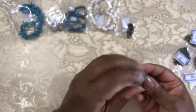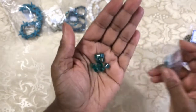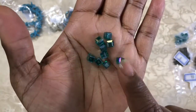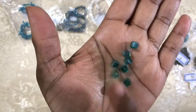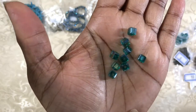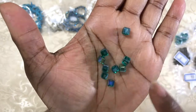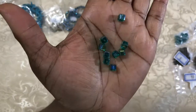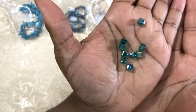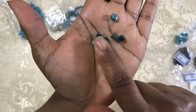Number six: 20-piece 6 millimeter Chinese crystal cube beads in a teal AB finish. You can see that they are cute little cube shapes — a very different shape for me. Very good color coming through. Very nice.